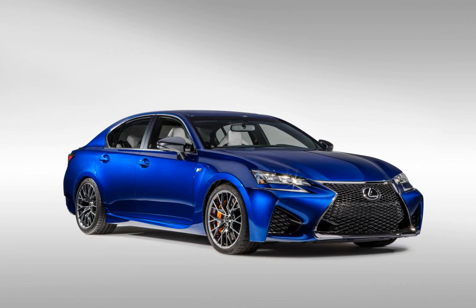Lexus introduced its 2016 ES on Monday at the 2015 Shanghai Auto Show with new colors and LED headlights. While we should be excited about the unveiling, all we can do is think about how great it would be to just rip the new spindle grille right off the improved fascia.